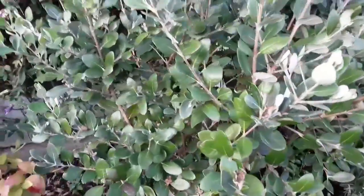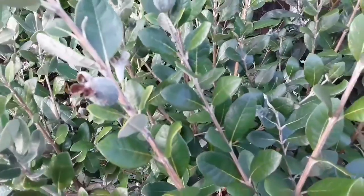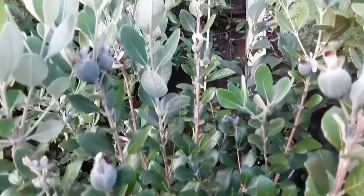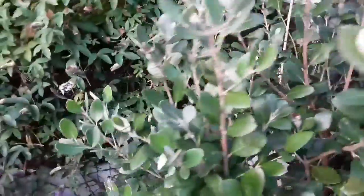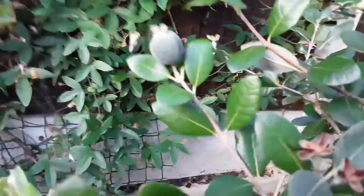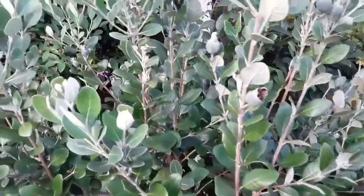My large pineapple guava, which is an unnamed variety, is actually fairly covered — it's got a lot of fruits on it. I'll just show you some of them now. Most of them, there's quite a large quantity around the plant in various places. This one here is probably about the largest one, about an inch.